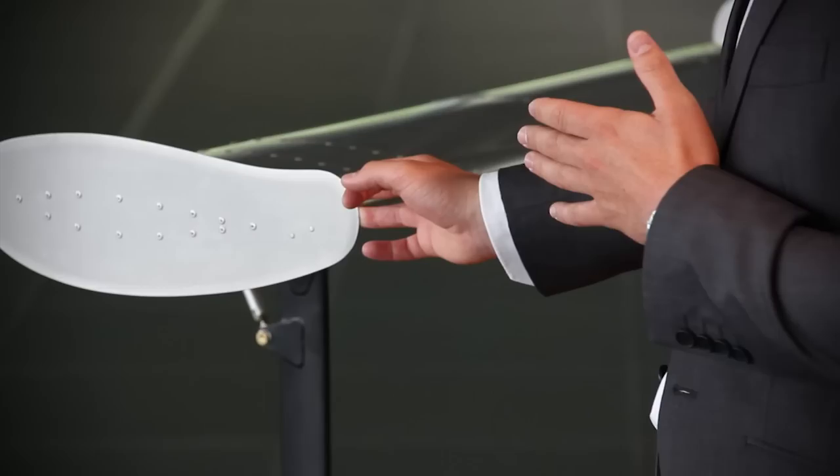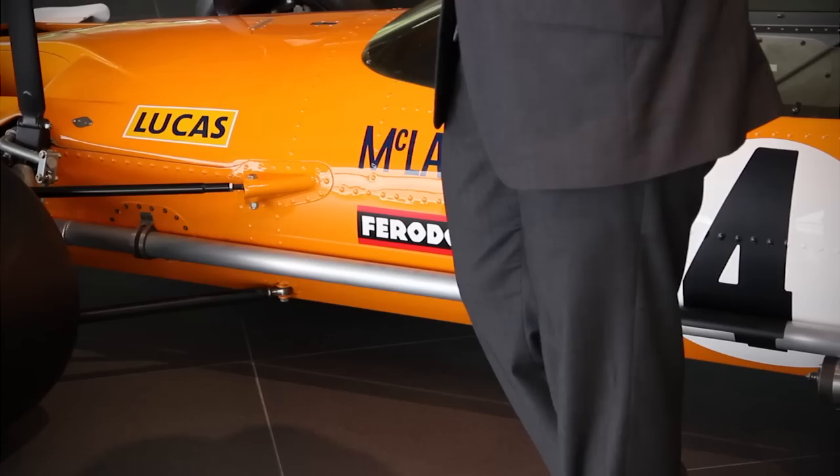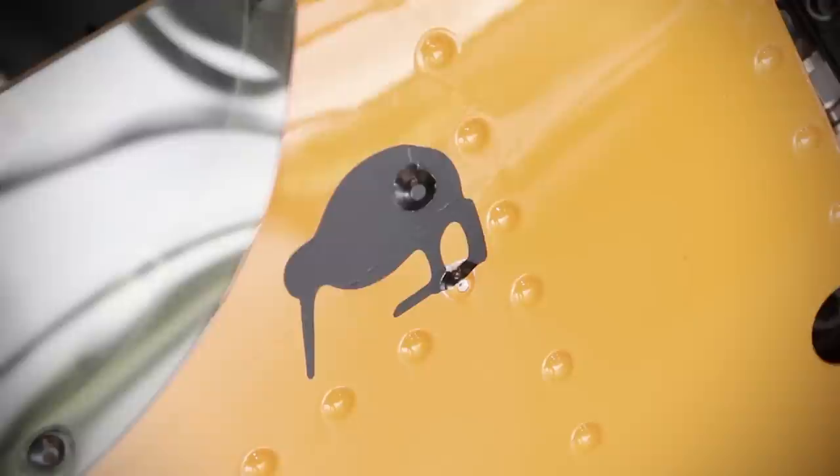Let's talk about a couple of firsts on this car. You'll notice the color — this is the traditional McLaren papaya orange — but also we have the little Kiwi, making his appearance here back in 1969.